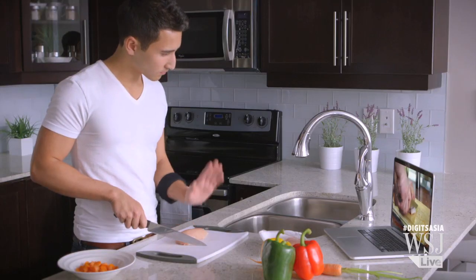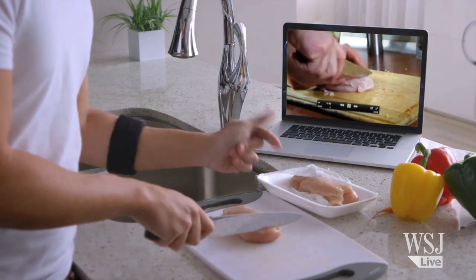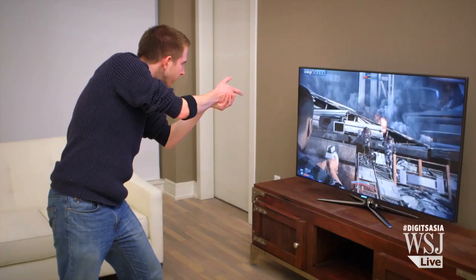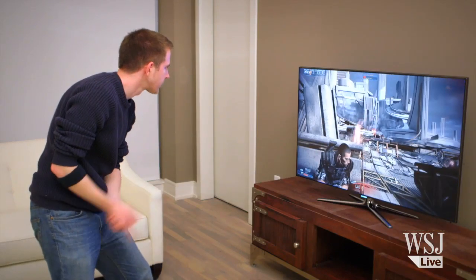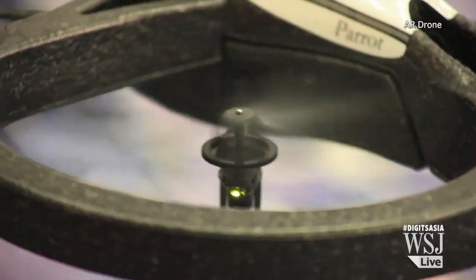That means with a hand swipe through the air, you can rewind or fast-forward video you're watching, instead of clicking through a list of commands. You could also play video games without the need for a handheld controller, and pilot toys like this.